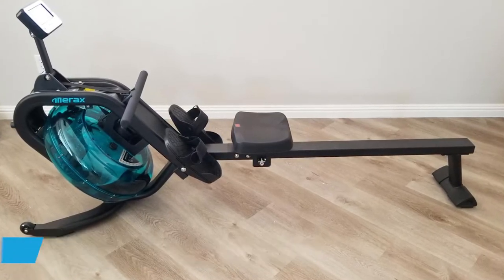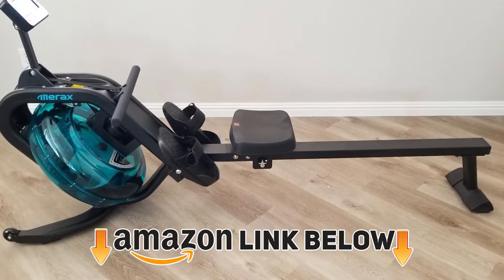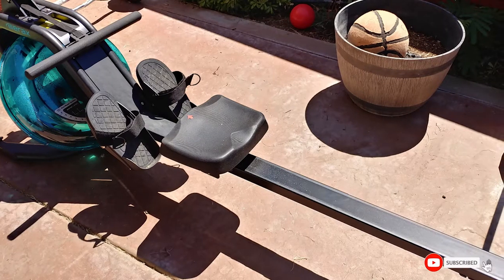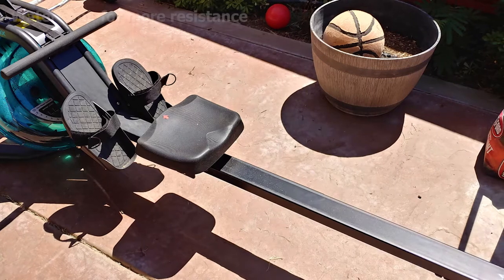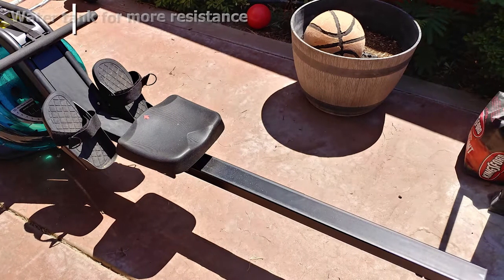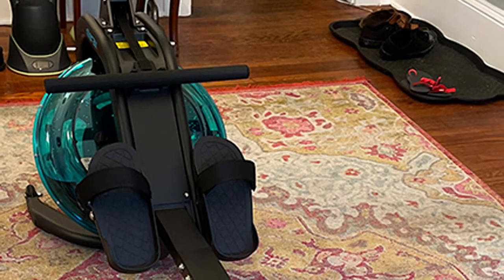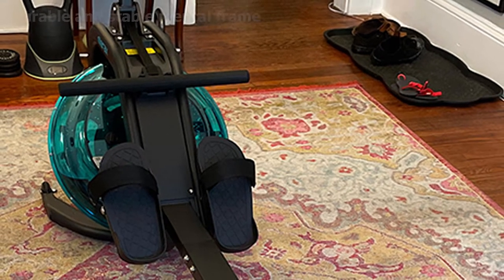At number two, we have the Merex Water Rowing Machine, which sports a sleek and elegant design. The inclined blue water tank provides extra resistance. This indoor water rower is highly refined with solid steel construction for steady performance and durability. The large LCD monitor accurately tracks rowing intensity, duration, strokes, calories burned, distance, and heart rate.